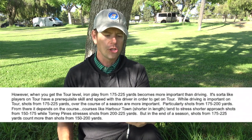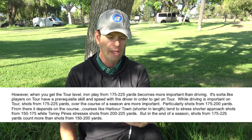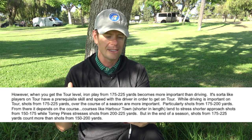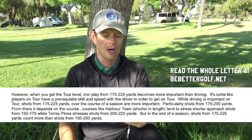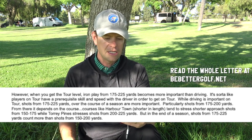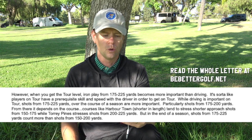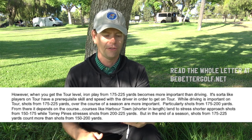However, when you get to the tour level, iron play from 175 to 225 yards becomes more important than driving. It's sort of like players on tour have a prerequisite skill and speed with the driver in order to get on tour. While driving is important on tour, shots from 175 to 225 yards over the course of a season are more important — particularly shots from 175 to 200 yards. From there it depends on the course. Courses like Harbortown, shorter in length, tend to stress shorter approach shots from 150 to 175 yards, while Torrey Pines stresses shots from 200 to 225 yards. But over a season, shots from 175 to 225 yards count more than shots from 150 to 200.